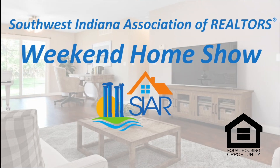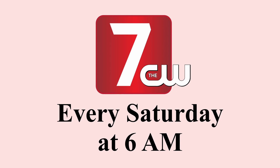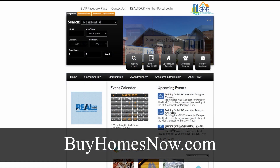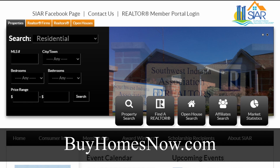Thank you for watching this week's presentation of the Southwest Indiana Association of Realtors Weekend Home Show. The Weekend Home Show is broadcast on the CW Network, WTVW, Channel 7, on Saturday at 6 a.m., and again on the ABC Network, WEHT, Channel 25, on Sunday at 11 a.m. For more information about any of the homes featured on today's program or any other home currently available, be sure to check out the property search section on our association website at buyhomesnow.com.